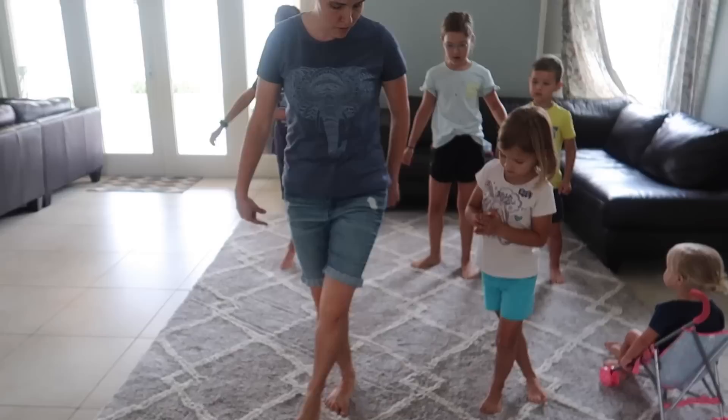You can grapevine it — you guys know what that is? We step one, two, three, four, then we go backwards. Janae had to get her dancing shoes on.